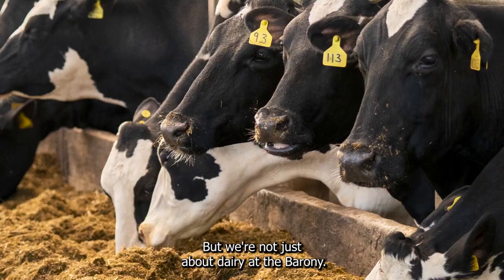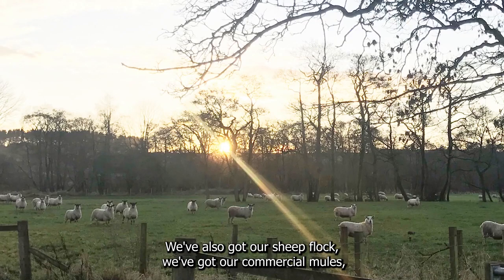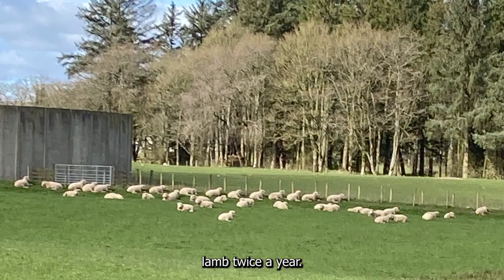But we're not just about dairy at the Barony — we've also got our sheep flock, we've got our commercial mules and we've also got our Dorsets, which are great because they lamb twice a year.